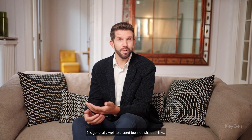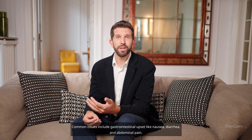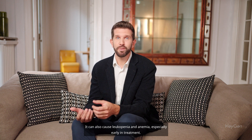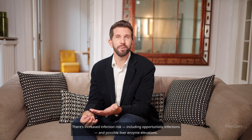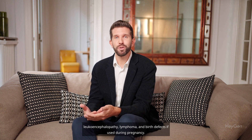Side effects — it's generally well-tolerated but not without risks. Common issues include gastrointestinal upset like nausea, diarrhea, and abdominal pain. It can also cause leukopenia and anemia, especially early in treatment. There's increased infection risk, including opportunistic infections, and possible liver enzyme elevations. Rare but serious effects include progressive multifocal leukoencephalopathy, lymphoma, and birth defects if used during pregnancy.